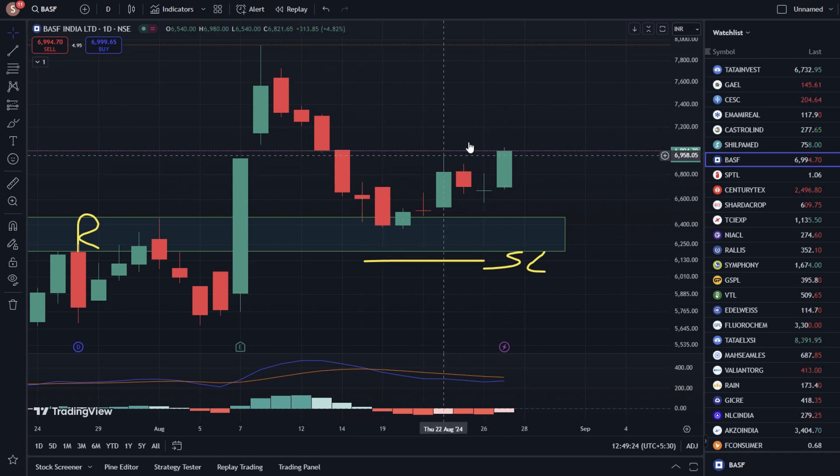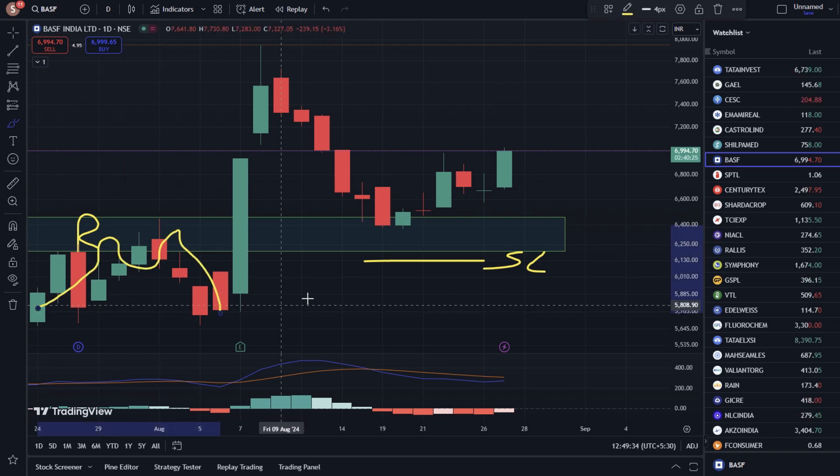We have set this chart in the 1-day time frame. You can see it here. There was a major important resistance level. The stock took rejection from this level multiple times.